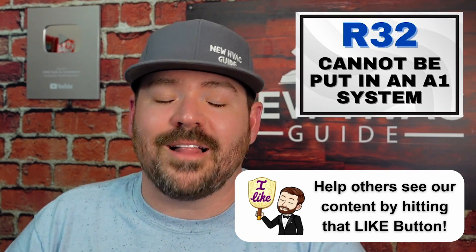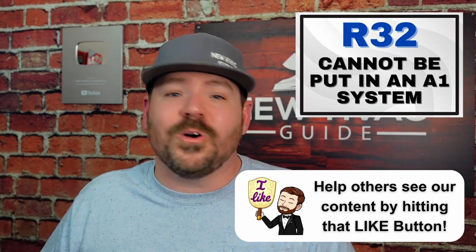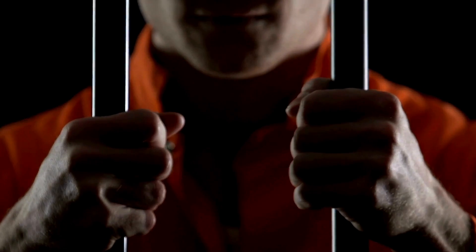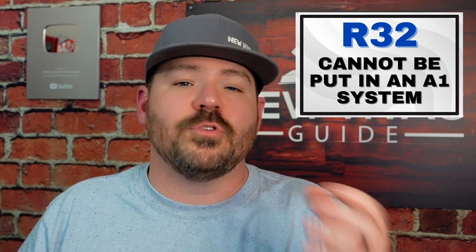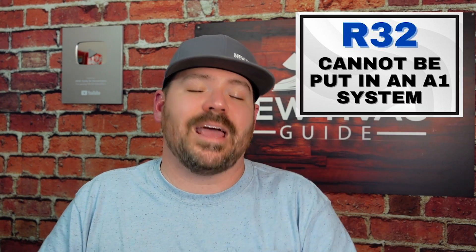I got the question the other day in one of my classes: what happens if I do put R32 in an A1 system? I don't know, because you're not supposed to do it and I've never done it. Ultimately, you are breaking the law if you do. It doesn't have the A2L sensors in there, the EPA has not approved it, and you would be breaking the law if you put R32 or any other A2L refrigerant in an A1 system.